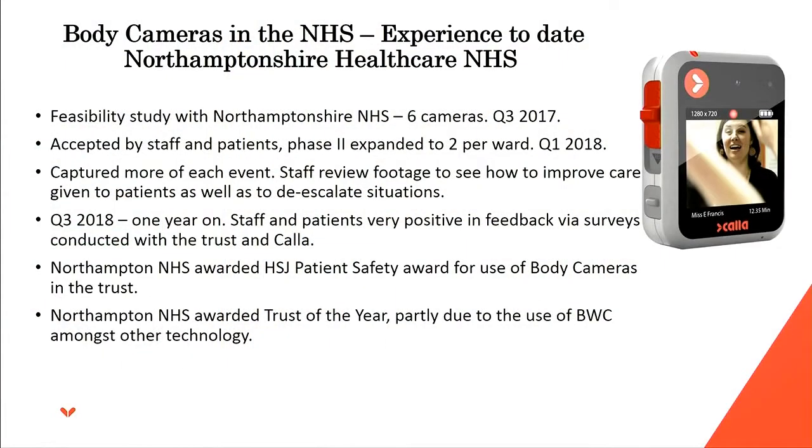Just a bit of info about what we've done with a couple of NHS trusts. We've worked closely over the last 18 to 24 months with Northamptonshire NHS, and over the last 12 months with West London NHS. We first started with a feasibility study in Q3 2017 and put six cameras into Northampton. We did a pre-pilot survey — available via myself, my colleague James, or on the Northampton website — which shows some sceptical feedback initially; staff and patients weren't sure how it would be received, but they went ahead anyway.